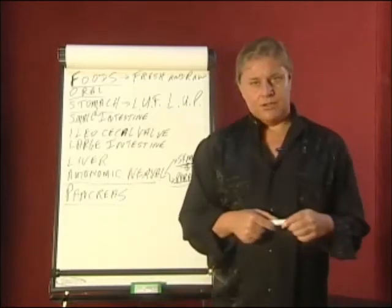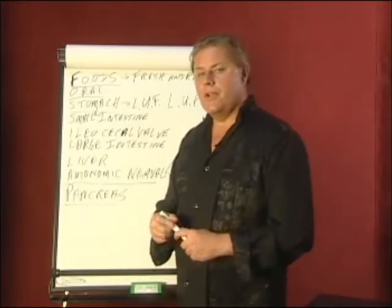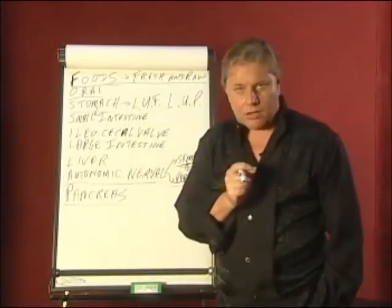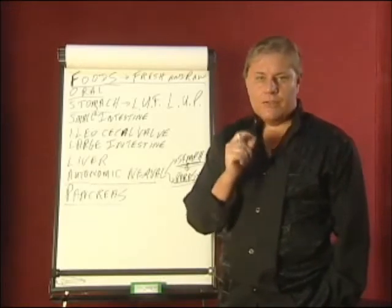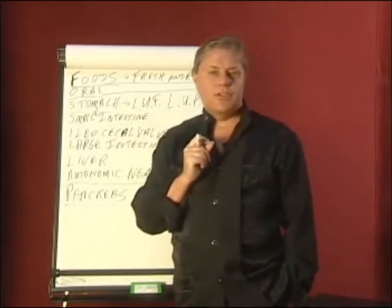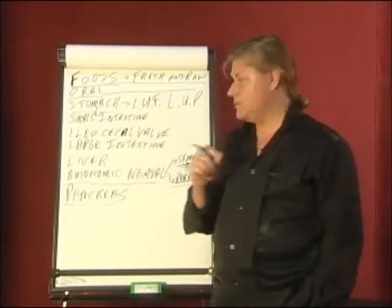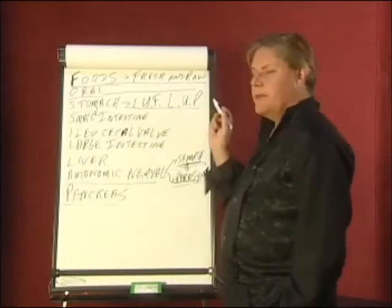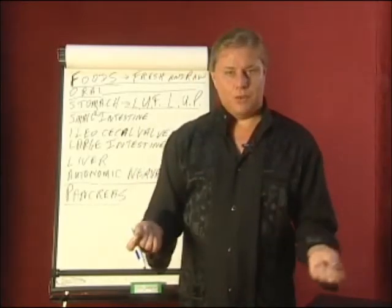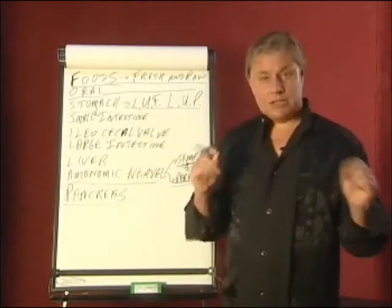The pancreas and its ability to control blood sugar through insulin is also paramount in our understanding. In summary, we want to know about foods — fresh and raw. Are we getting the fresh and raw? How much of our diet is fresh and raw? Do we have dryness in the mouth? Do we properly chew our food? Stomach problems will create belching and bloating after meals and a craving of liquids — this tells us there's a stomach concern.